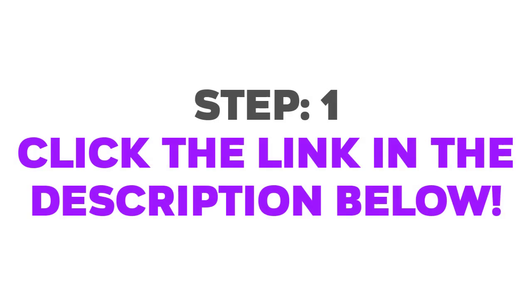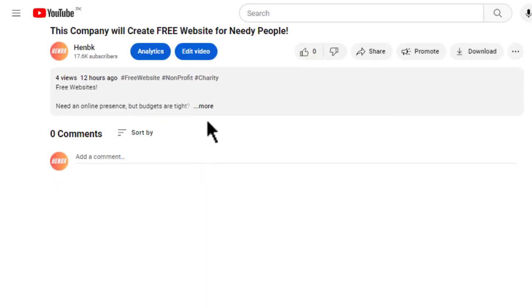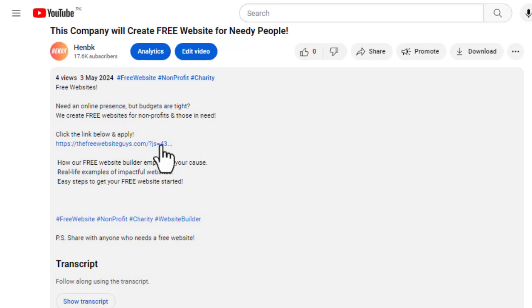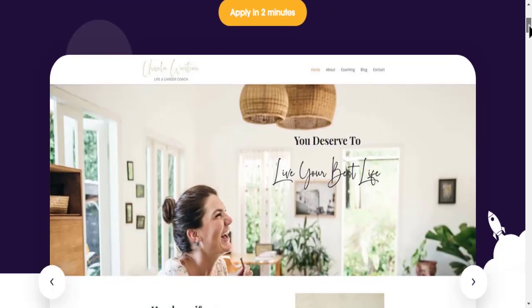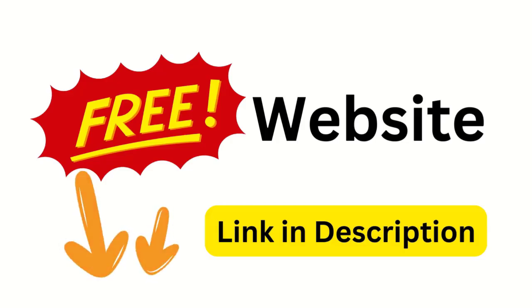Ready? Let's dive in. Step 1: Click the link in the description below. The link will take you to a fantastic free website builder platform designed specifically for people like you. They offer user-friendly tools, beautiful templates and everything you need to get started. Don't wait — click the link in the description and claim your free website today.